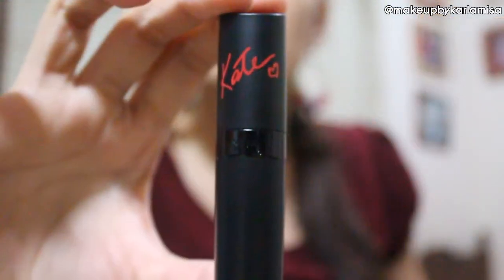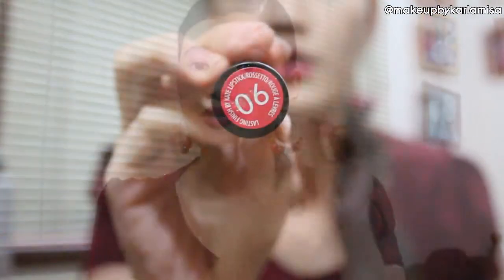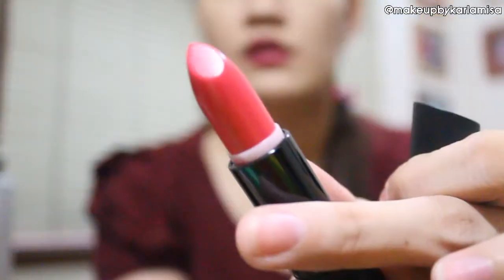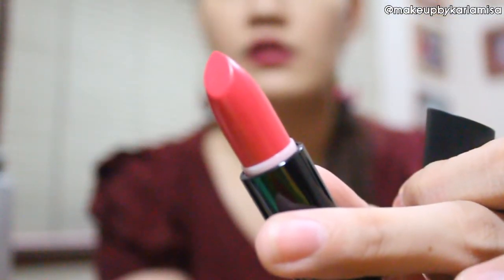It's a lipstick from the brand Rimmel London — it is their Kate Moss Lasting Finish lipstick in shade 06. I love the packaging, and when you open it the color looks like that. Look how pretty that is — it's a hot pink color! I have not tried this one yet but I am really excited to try it out and I believe it's going to be great. Comment down below if you want me to do a review on this product.